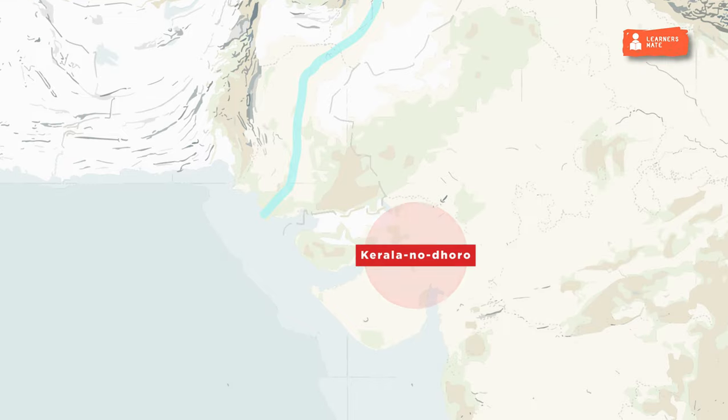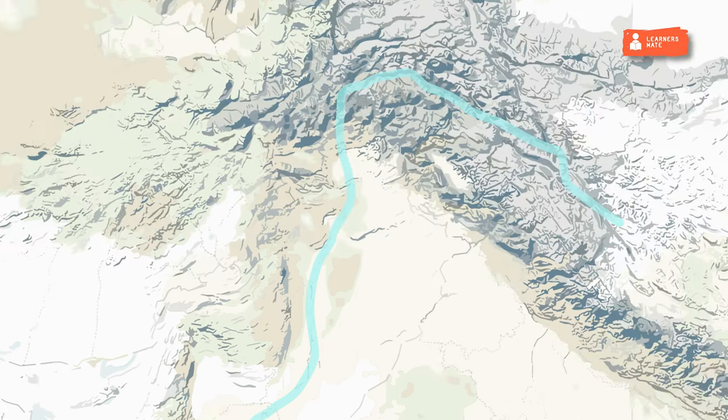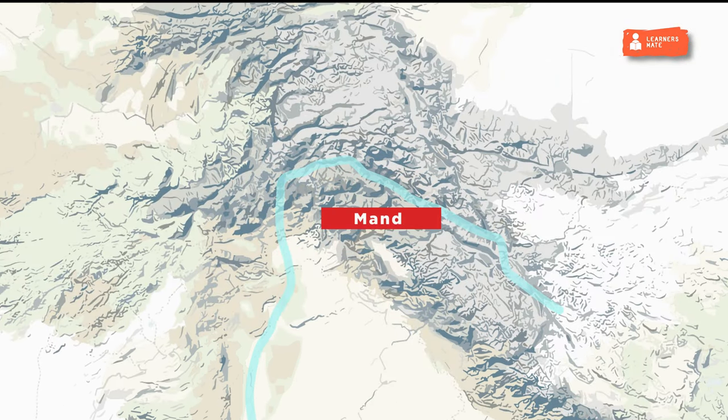Kuntasi in Gujarat was used as a salt production center during IVC. Kot Bala in Pakistan has the earliest evidence of a furnace. Manda in Jammu and Kashmir is the northernmost site of IVC.